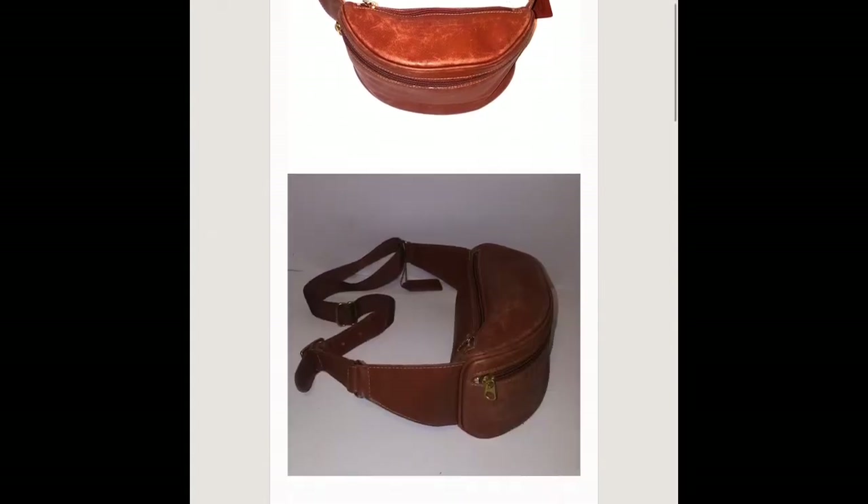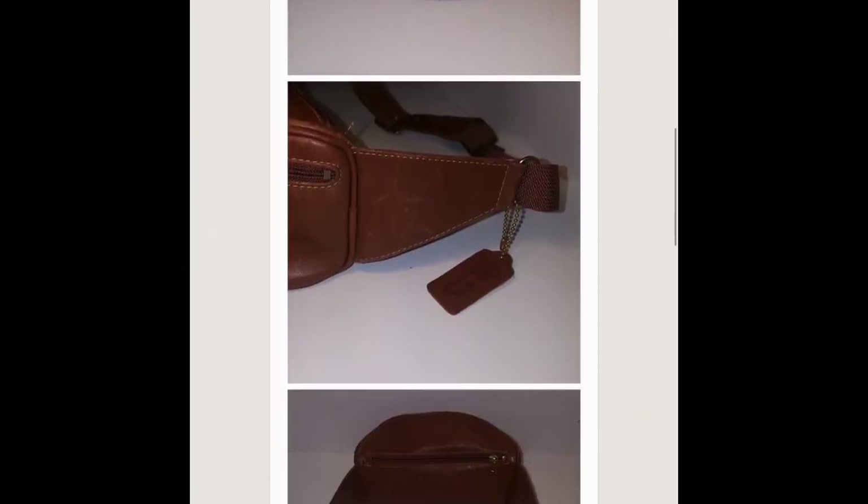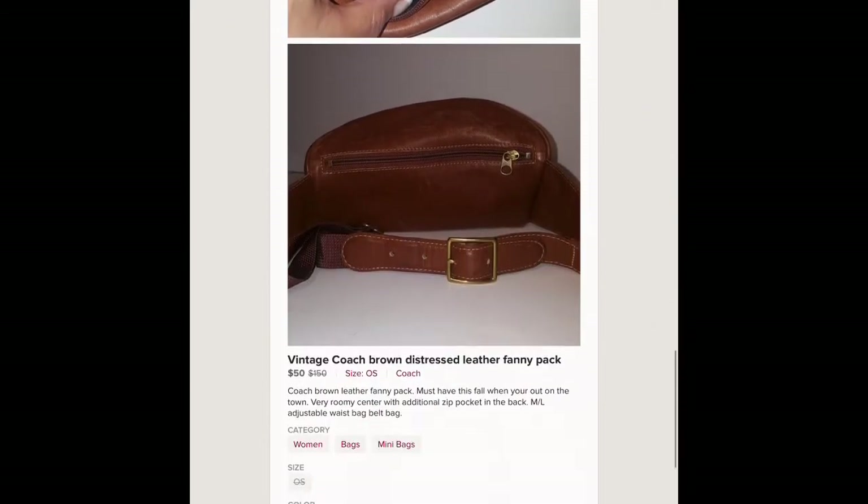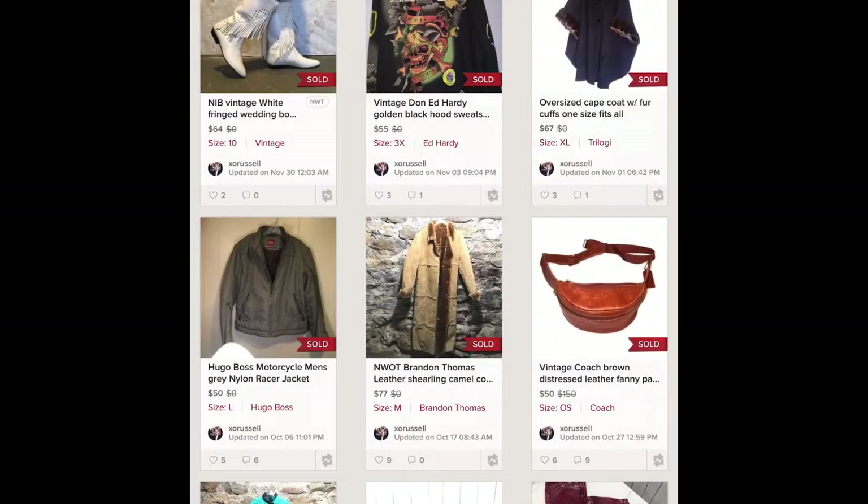This is a Coach fanny pack in brown. It was in good condition but showed some signs of wear and had a little bit of distressing on it. I used this for a few months and sold it for 50 dollars.